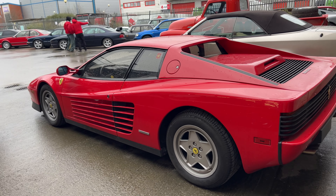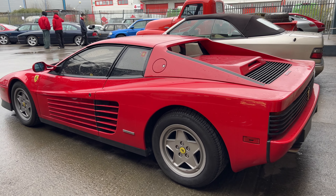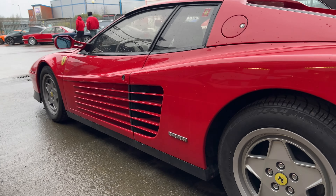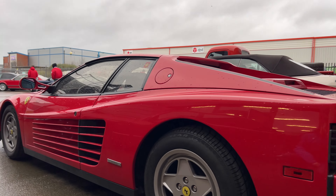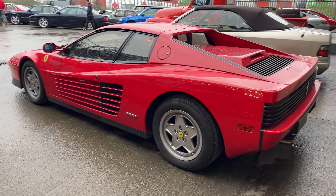I don't get to drive these anywhere near as much as I would love to - I don't get to drive them at all. Super super cool - just a wedge. Just this kind of angle from here. When this came out in '84 I'm sure people must have just been absolutely blown away by it.